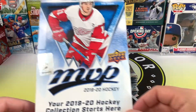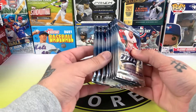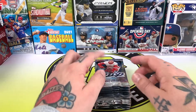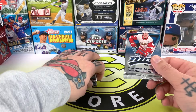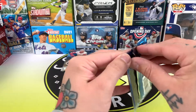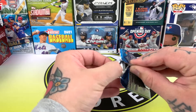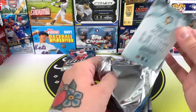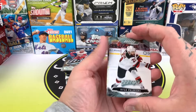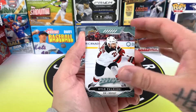I'd just be happy if we get an autograph, to be honest. I really enjoyed the MVP product. I said in the last video I really enjoy this design — not the biggest fan of the design that's just come out. But yeah, this design is much better, the cards look way cooler, although you do get the mascot cards in the new one which also look awesome. So let's see what we can get.